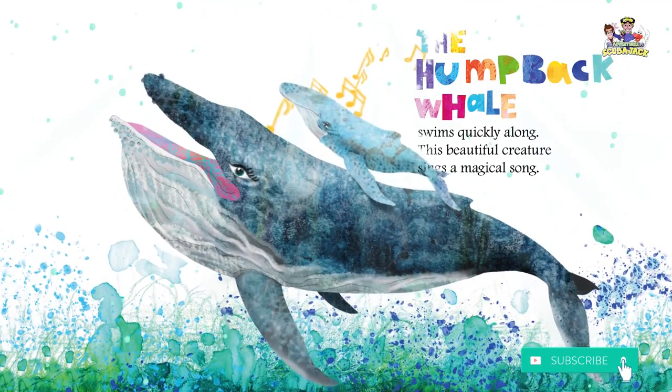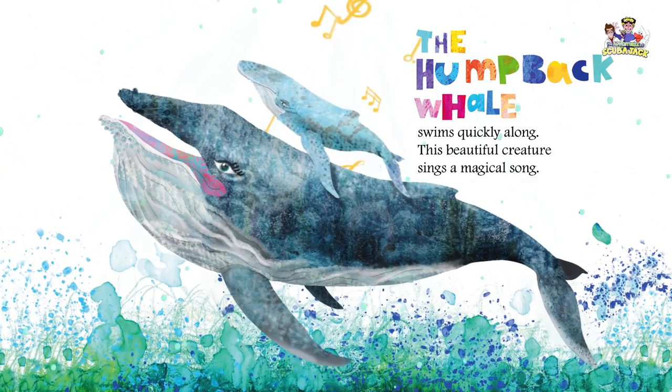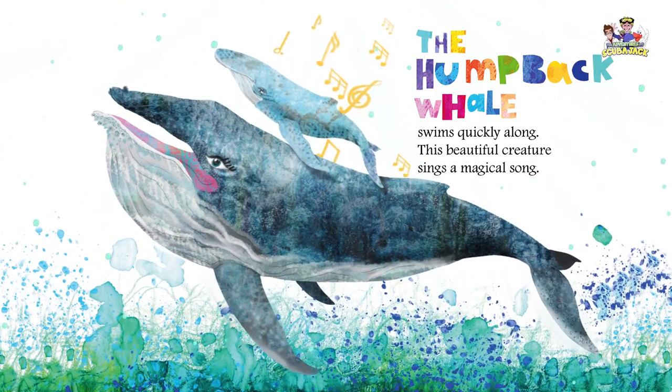The humpback whale swims quickly along. This beautiful creature sings a magical song.